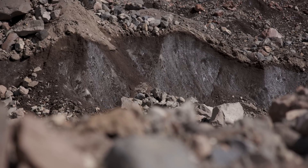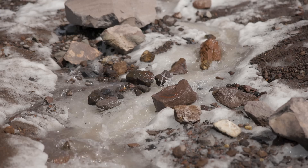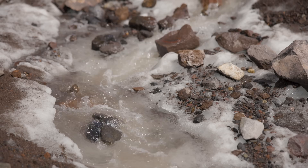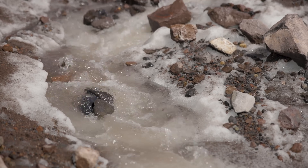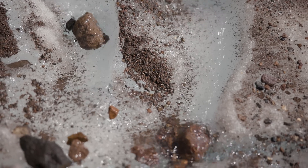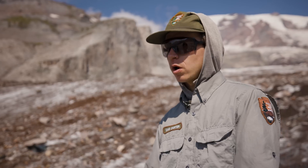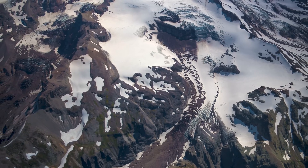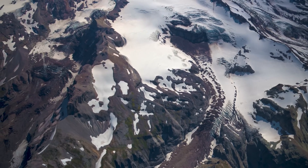Glaciers are really big reservoirs of water. Water is the most valuable resource that we have, and glaciers provide us that water in times when we need it — throughout the summer and fall, when humans and ecosystems need that water. They're also really important for keeping the headwaters of streams cold. The federally threatened bull trout, which is really important in this park, depends on cold glacial headwaters such as the ones provided by these glaciers.